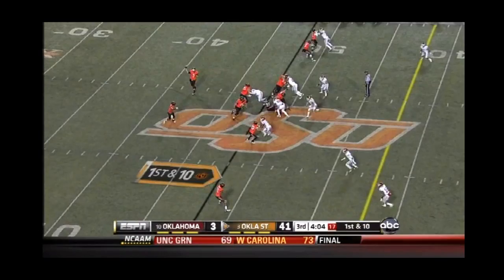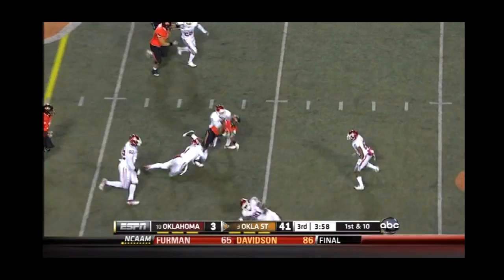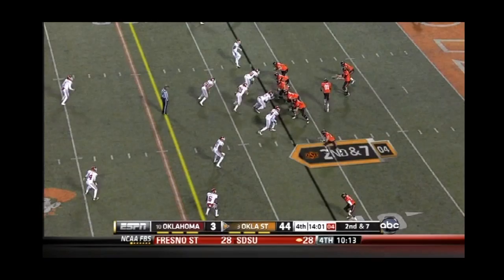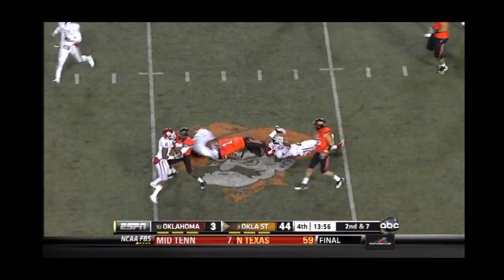Whedon flares it out. Randle this time out of the backfield — he's got another first down and a lot more. 44-3. And Randle on the handoff. Randle back and down at seven. Taking his time — says Justin Blackman, come now. And he'll give it off on the ground again to Randle, and again, a big chunk on the ground.